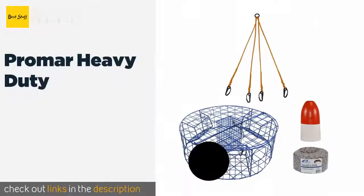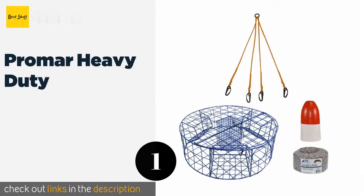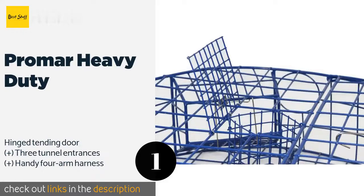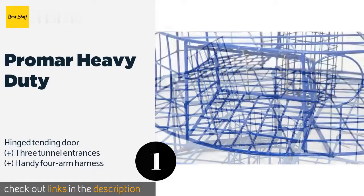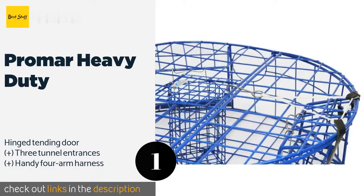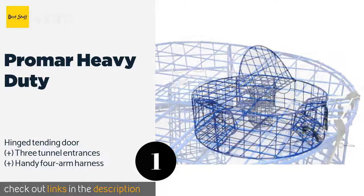The first product on our list is the Promar Heavy Duty. If you're trying to catch Dungeness, the large and rugged Promar Heavy Duty is a smart choice. It has a built-in bait box that will lure your intended catch while keeping it safe from other predators, plus a plastic coating that will prevent rusting. The price is around $123.